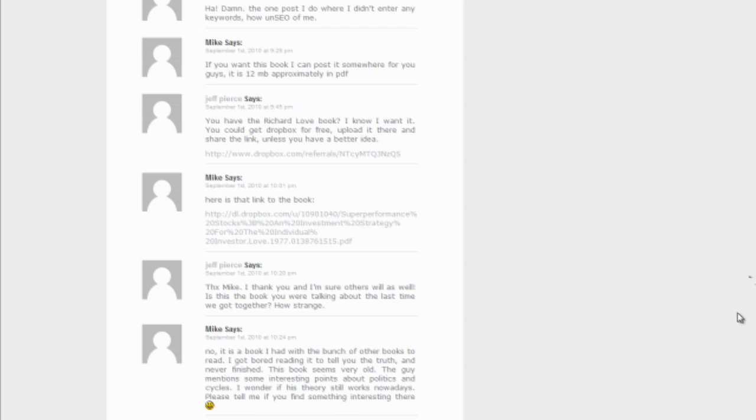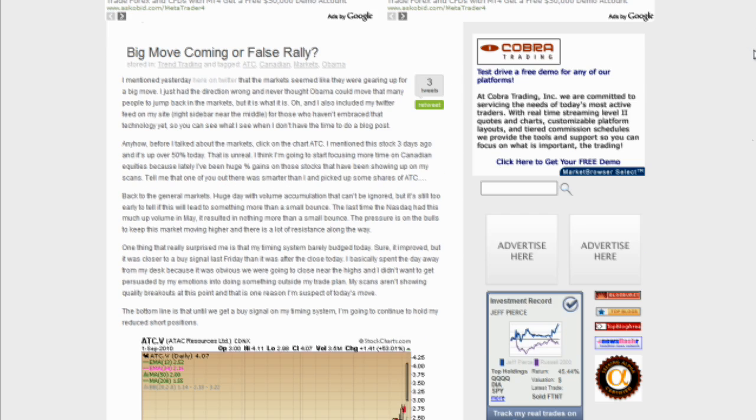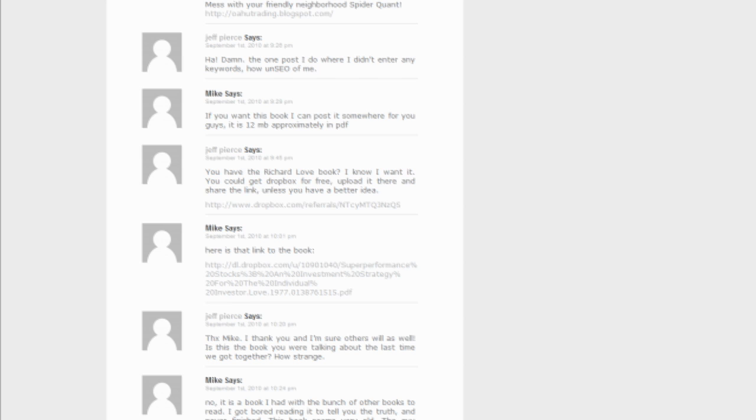Yesterday I posted an interview with Mark Minervini, and in it he spoke about a book called Super Performance Stocks that's out of print. I had some people ask if I knew where to find it, and one of my readers, Mike, actually put up a link on yesterday's post. You can find it under the 'Big Move Coming or False Rally' post — go down into the comments section and you can find that out-of-print book there. That's the kind of value I like to bring to you guys.